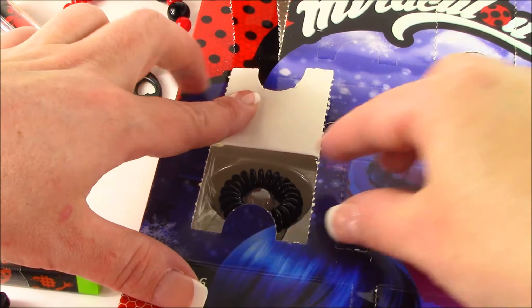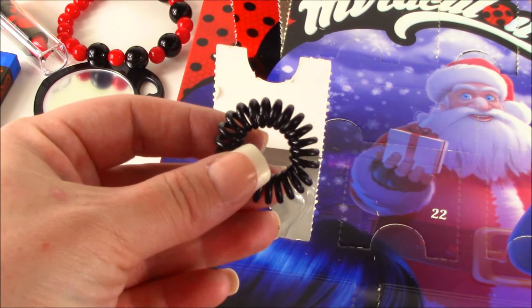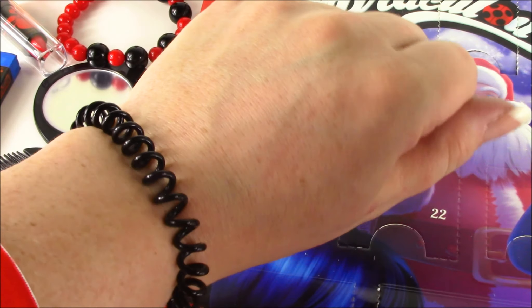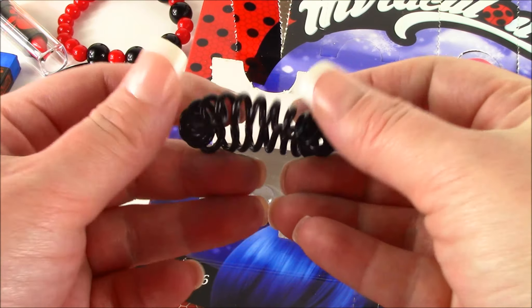14 — these are awesome. We have a little black scrunchie ponytail holder. Look how shiny that is. You could actually wear this as a bracelet, but I love to put my hair up in these in a little pony. Cute!